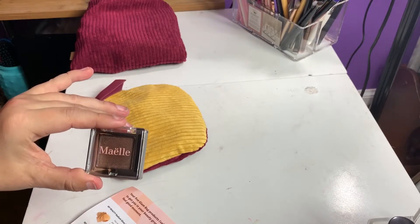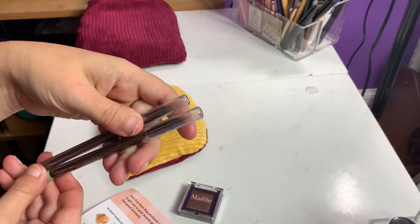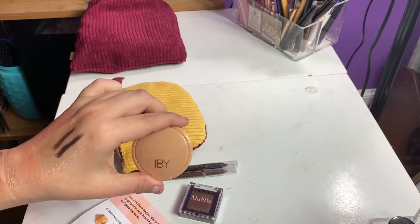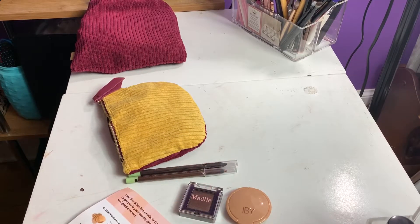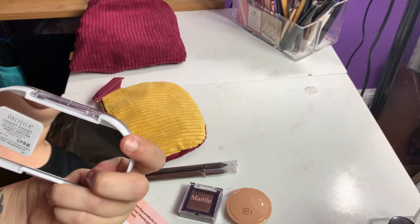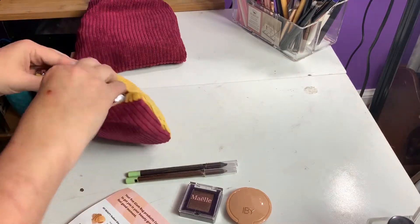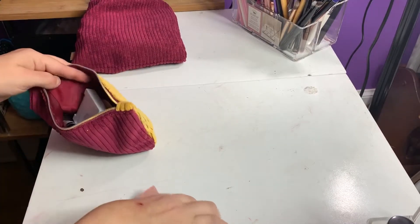Just a quick recap: we got the Miel Single Eyeshadow in Smoked Topaz, my two Pixi eyeliners in Black Caviar and Bronze Beam, the IBY Radiant Glow Highlighter in Prosecco, the Real Her Confidence in My Glow Highlighter, the Porefessional Hydrating Primer, the Pacifica Blush and Bronzer Duo in Desert Sunset — oh, there's a mirror there, that's cute — and the Doucce Freematic Blush in Zen Orange.